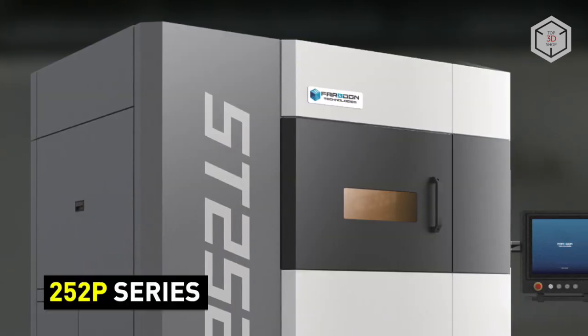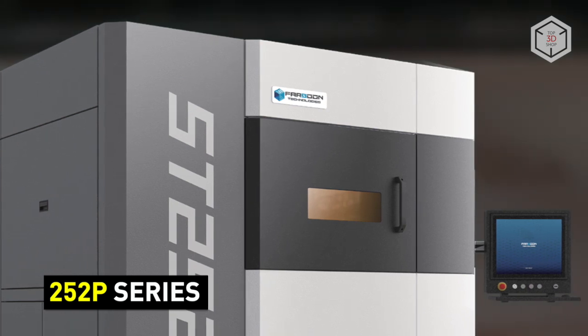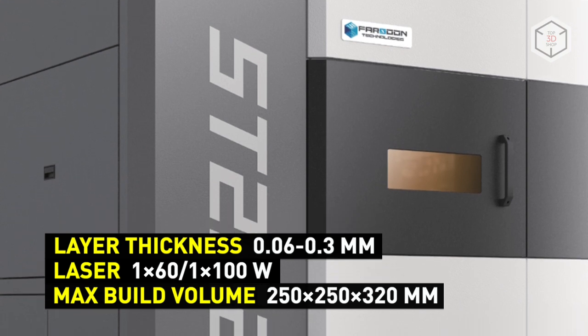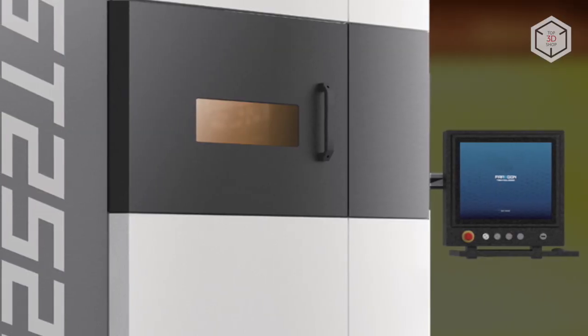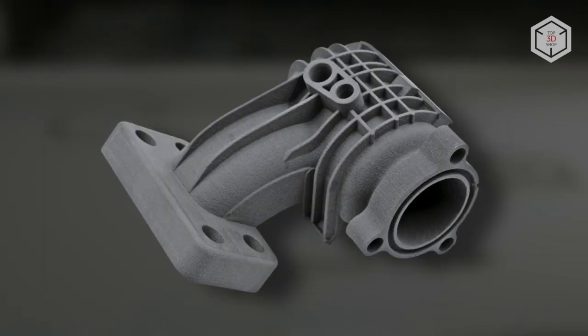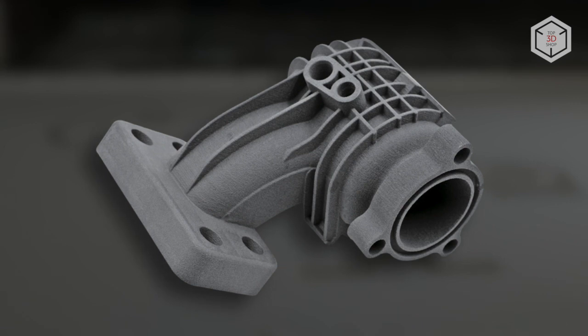The basic 252P series includes two models. The high-end option is equipped with a 100-watt carbon dioxide laser and boasts a maximum chamber temperature of 280 degrees Celsius. Its more affordable counterpart features a 60-watt laser and a build chamber capable of heating up to 220 degrees Celsius. Both models have the same build volume of 250 x 250 x 320 mm.